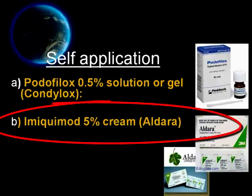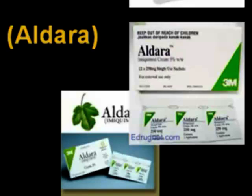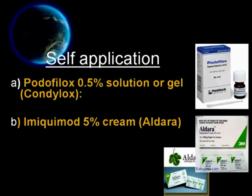Number two is imiquimod 5% cream, also known as Aldara cream. Patients should apply Aldara cream with a finger at bedtime 3 times per week, every other day, for up to 16 weeks. It is recommended that 6 to 10 hours following the application, the treatment area be washed with mild soap and water. Many patients may be clear of warts by 8 to 10 weeks or sooner.